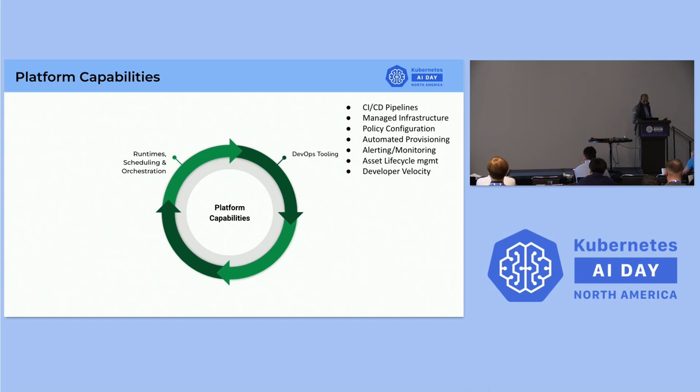The next one is asset lifecycle management and developer velocity. We measure developer velocity for data pipelines, so teams don't need to worry about setting up their own way of measuring their velocities.